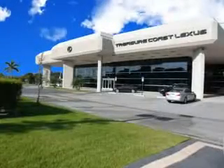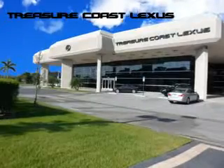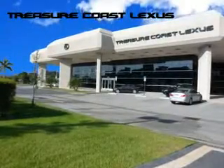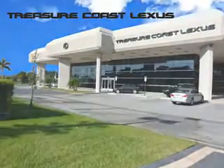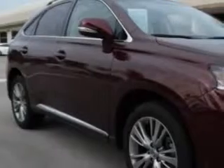Treasure Seekers, the jewel on the Treasure Coast invites you to experience the difference at Treasure Coast Lexus. Our new, certified pre-owned and off-brand selection of vehicles is here. Stop in today and test drive your choice. Ready for the very best? Let Treasure Coast Lexus show you what luxury really means.